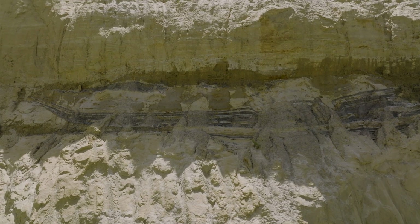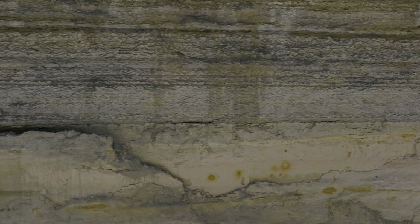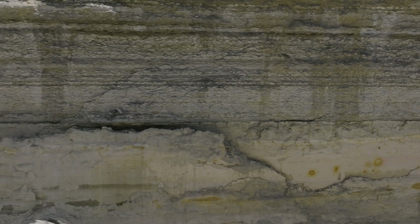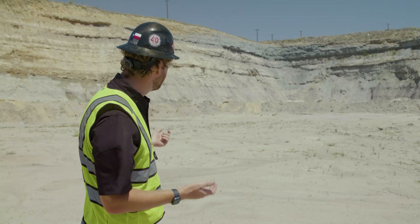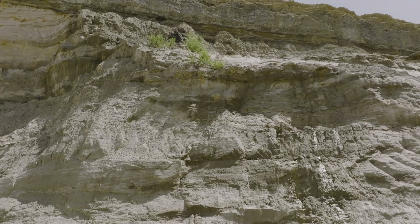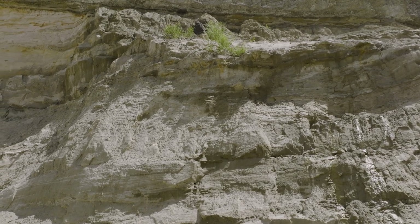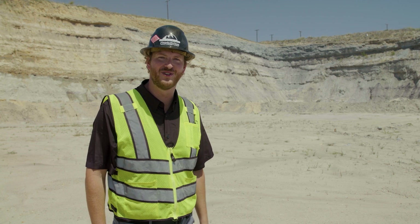Something out here at Silver Creek that I think about is whenever I look at these stratas, what caused them to be put in their place? How many thousands of years ago are we talking about that these extraordinary events took place to deposit this rock layer here, this sand layer here, or even this clay layer? It is just truly amazing out here at Silver Creek, what you can discover if you just look around.